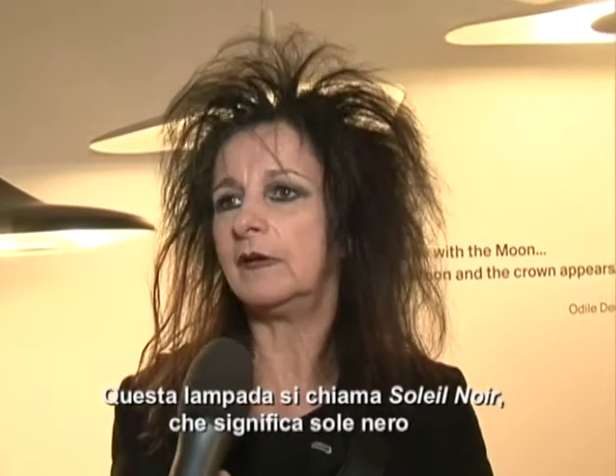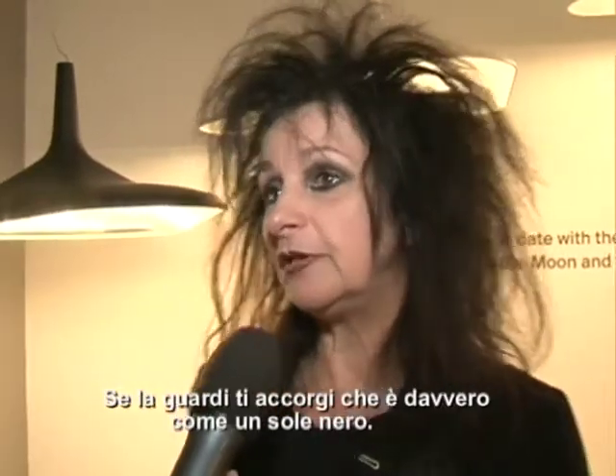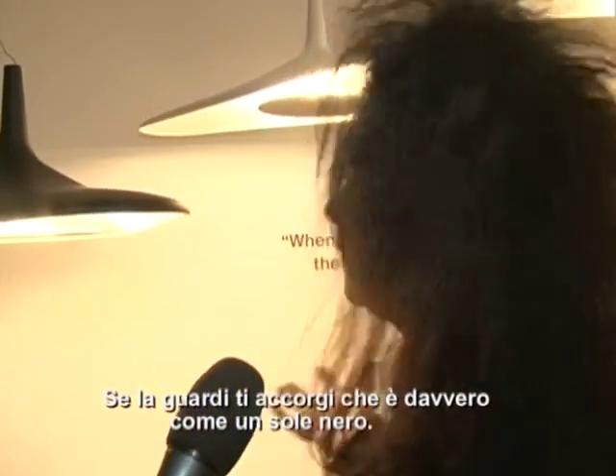This lamp is called Soleil Noir — that means black sun. Because if you look at it, you discover that it's really like the black sun.